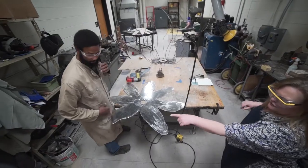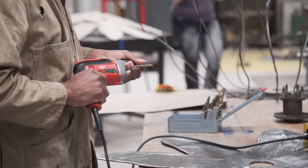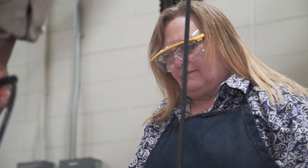The best thing about being an art major at Parkside is seriously the faculty. I chose Parkside because a friend of mine was going here and he gave me a tour of the campus, and I really liked what I saw.